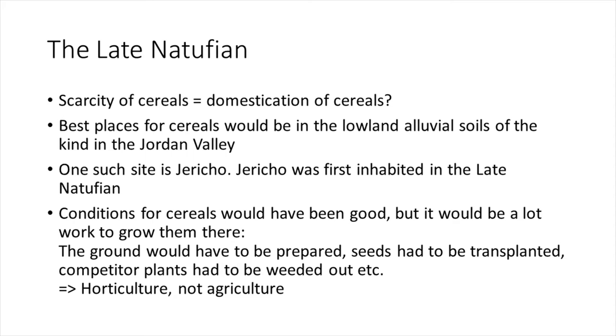Jericho is in Palestine. Conditions for cereals there would have been good, but it would also have required significant effort: the ground had to be prepared, seeds transplanted, and competitor plants weeded out. We call this horticulture rather than agriculture.